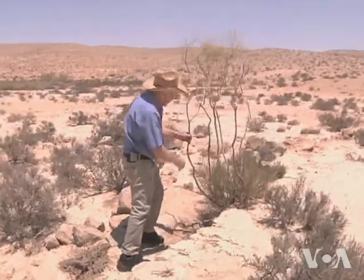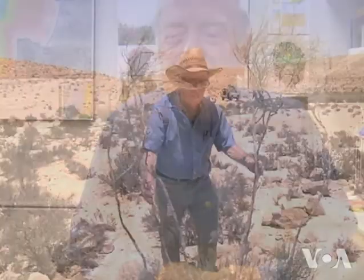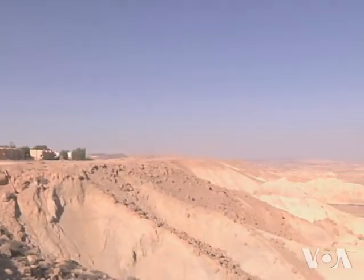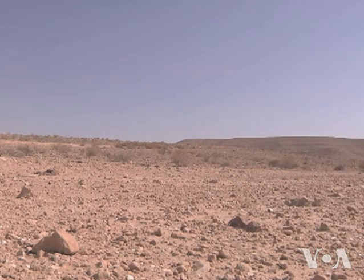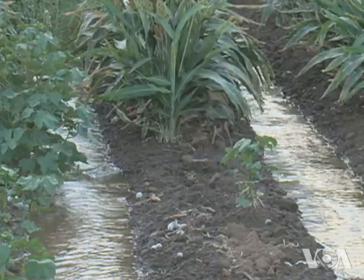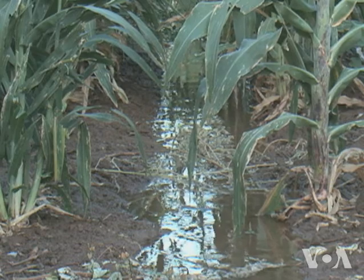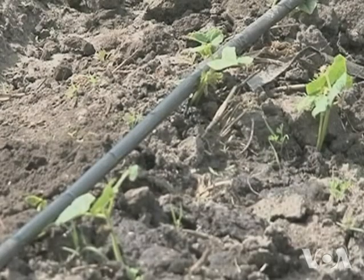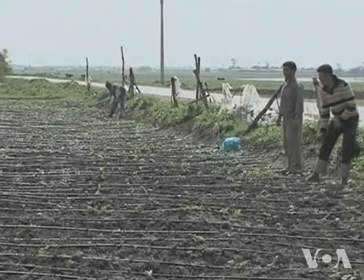Hillel got his start in dryland farming as a pioneer in Israel's Negev Desert in the 1950s. The issue was efficient use of water, because land is available, it's extensive — water is limited. These desert farmers did not have the luxury of running irrigation water through channels to their crops, the way farmers have since ancient times. So Hillel and others gave plants just what they needed, just where they needed it. The idea was to apply the water little by little, the way you spoon-feed a baby.